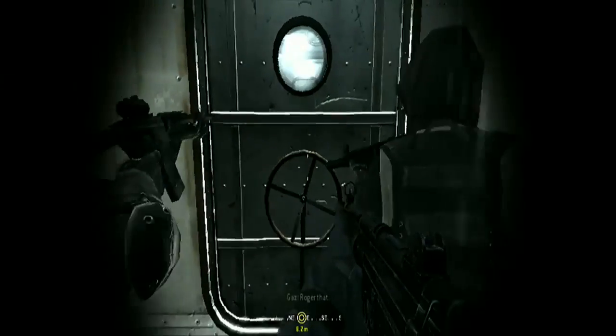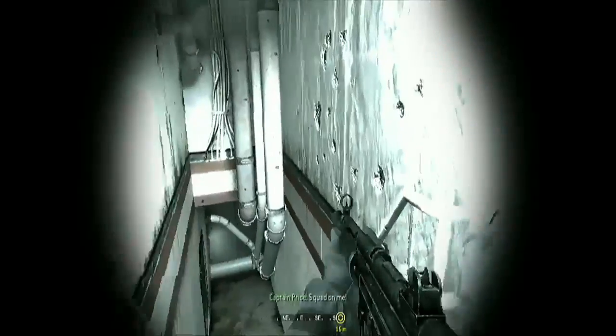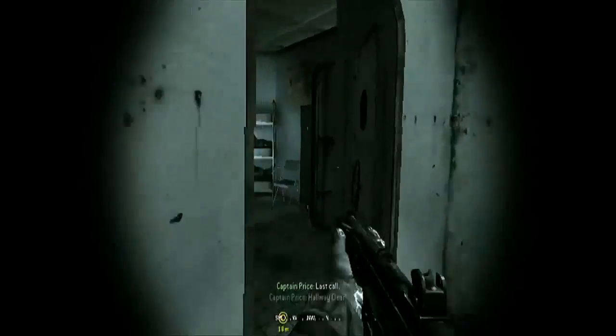Weapons free. Very secure. I look at fire. Guys, stay in the boat till we secure the deck. Over. Roger that. Squad, on me. Stairs, clear. Clean as the rolly. Don't pull it. Don't pull. Hallway, clear.